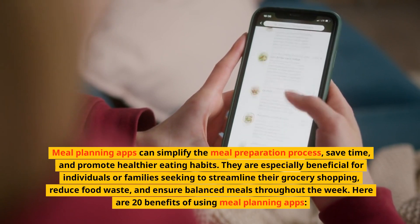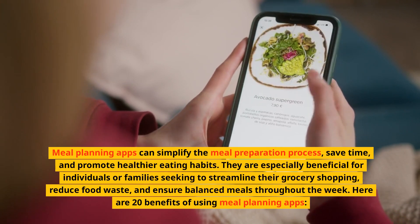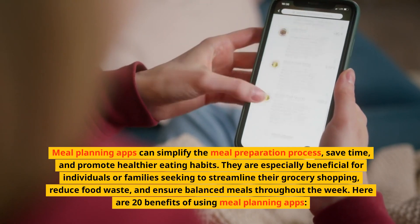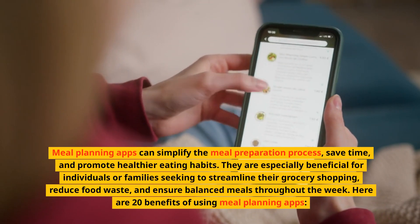They are especially beneficial for individuals or families seeking to streamline their grocery shopping, reduce food waste, and ensure balanced meals throughout the week. Here are 20 benefits of using meal planning apps.